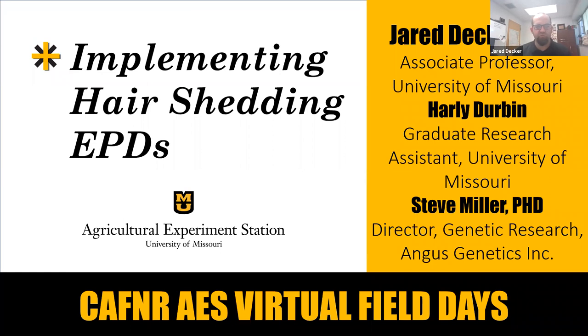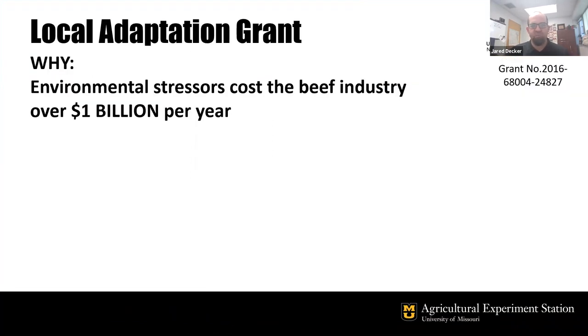Welcome to the Thompson Research Center field day. Today I'm going to be talking about hair shedding EPDs and the work that we've done at the University of Missouri and Thompson Research Center to make that possible. Back in 2016, my group received a three million dollar grant from the USDA.